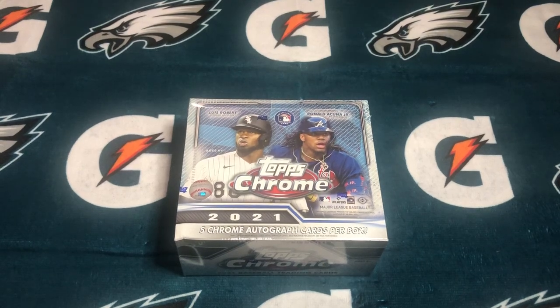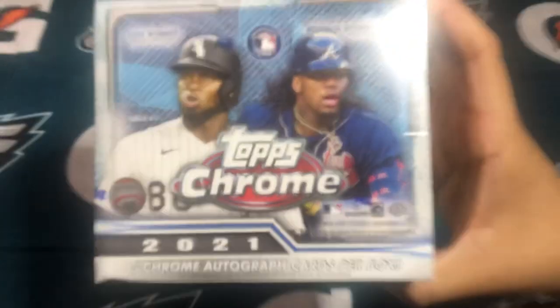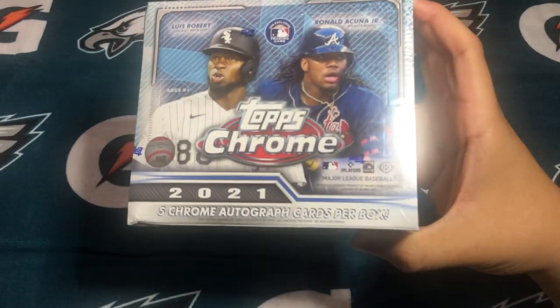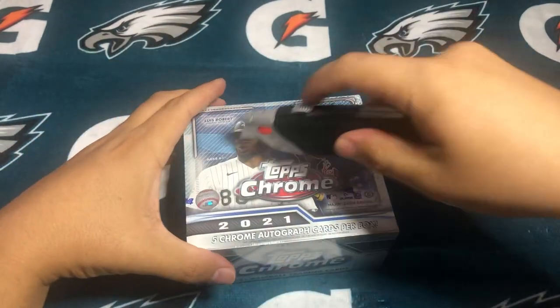Welcome back to another video. As you can see, 2021 Topps Chrome Hobby Box — five Chrome autographs per box. Let's go ahead and get right to it.